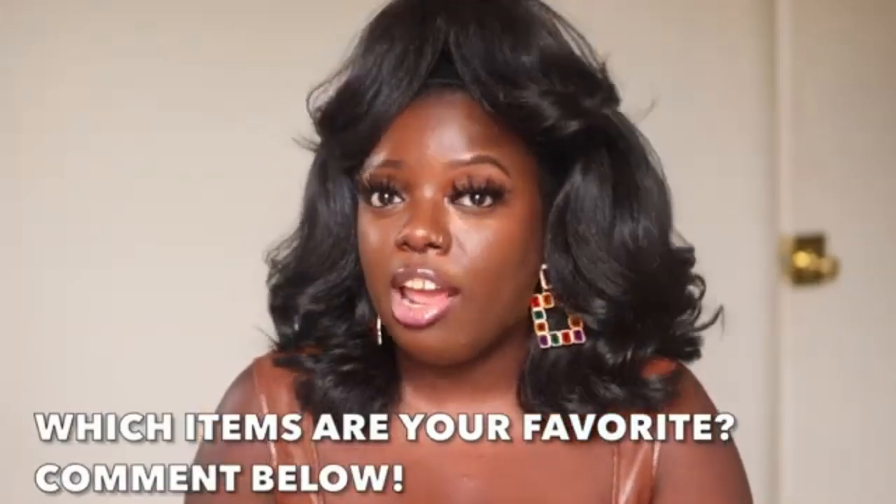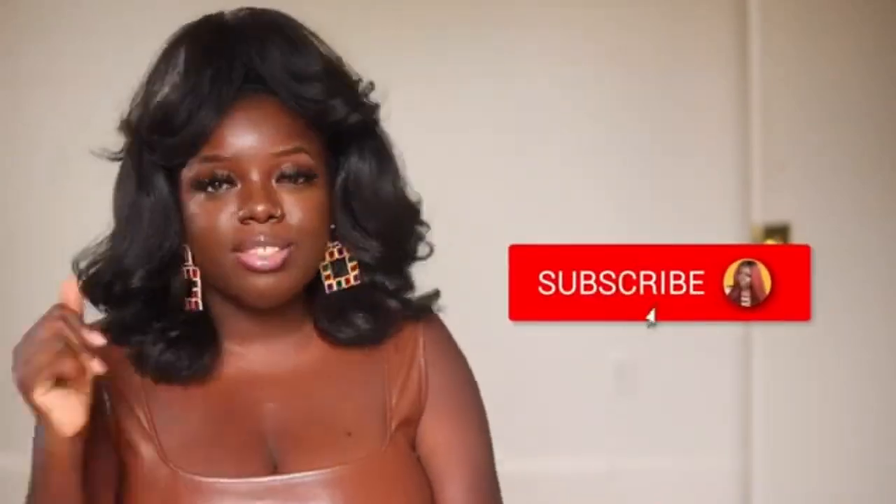That is it for this Amazon fall try-on haul — your girl is exhausted! If y'all made it this far, thank you so much. Please comment below and let me know what your favorite items are, which ones you added to the cart, which ones you already bought before the end of the video. And make sure you go check out my girl Liz Tool. Thank you so much for this awesome collaboration — Liz, you are a gem and I love seeing you grow. By the way, Liz and I are both on the road to 30,000 subscribers. So if you're new, go ahead and tap the subscribe button and hit the notification bell. And if you want to see more try-on hauls, check them out to the right. Thank you all so much for joining me — I love y'all and I'll see you in the next video!